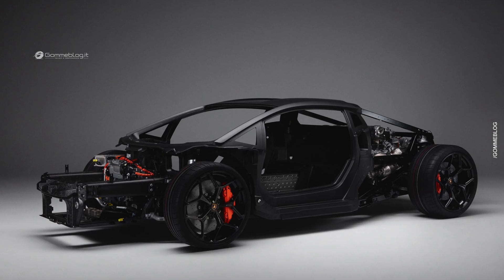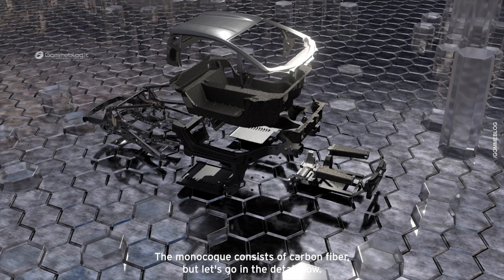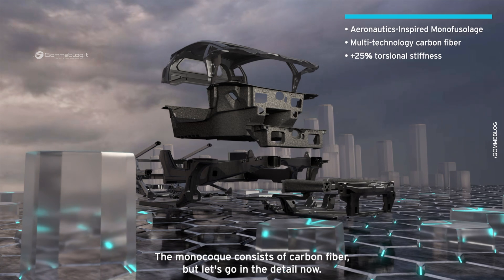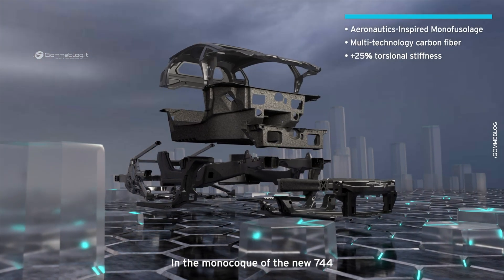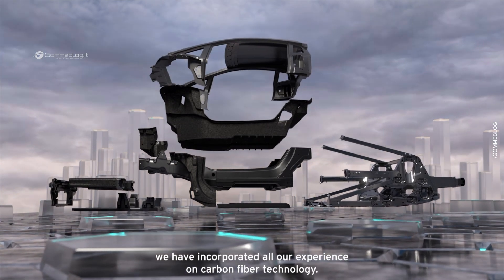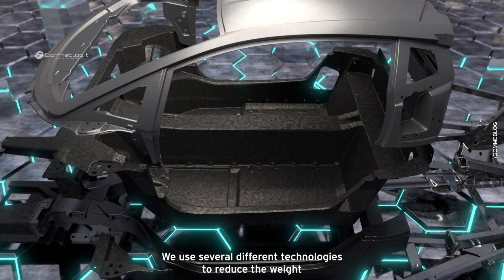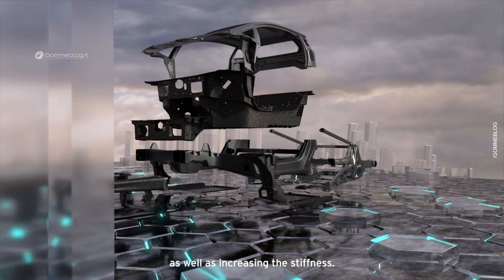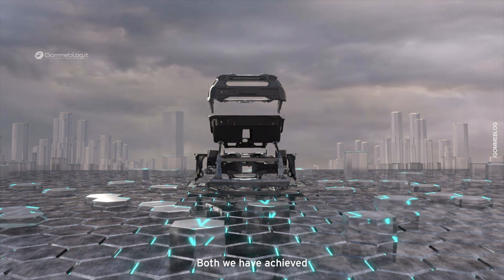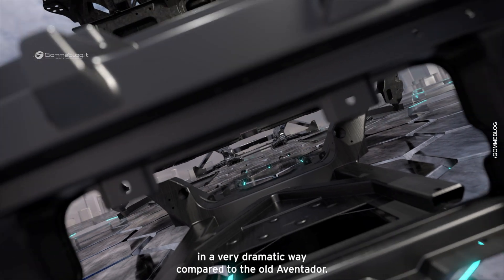Today I will present you another very exciting feature of the new 744: the monocoque. The monocoque consists of carbon fiber. In the monocoque of the new 744, we have incorporated all our experience on carbon fiber technology. We use several different technologies to reduce the weight as well as increasing the stiffness — both achieved in a very dramatic way compared to the old Aventador.